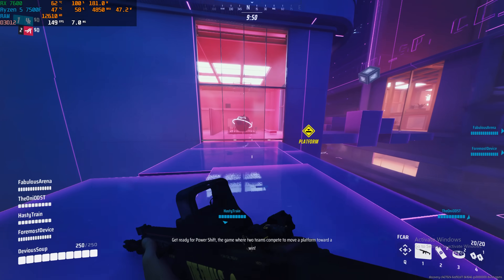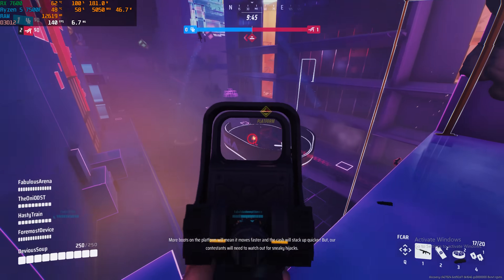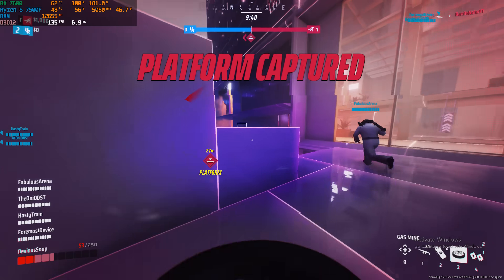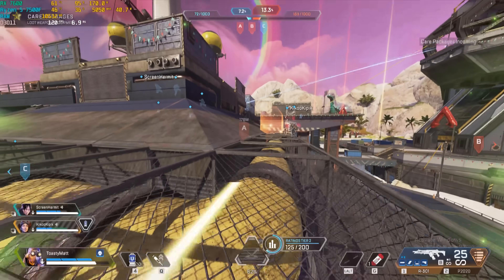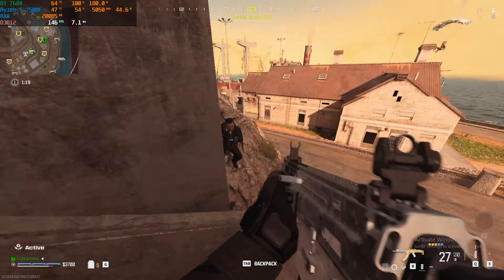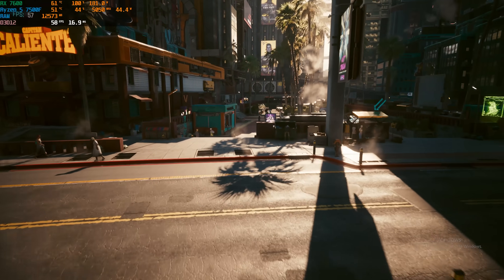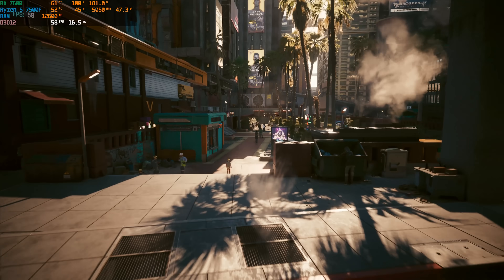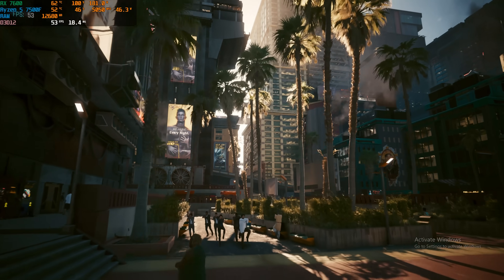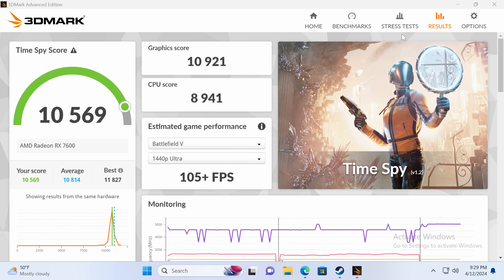Now that we've put this $800 gaming PC together, the benchmarks honestly speak for themselves. At 1440p, we're getting really good results. In The Finals at 1440p high settings with FSR set to balance and no ray tracing, we hit 144+ FPS. Apex Legends at 1440p high settings delivered 100+ FPS. Warzone with FSR 3 set to balance at 1440p hit 120+ FPS. Even Cyberpunk at 1440p high settings with no FSR came in just one FPS short of a 60 FPS average. Our 3DMark Time Spy score came in at 10,569.